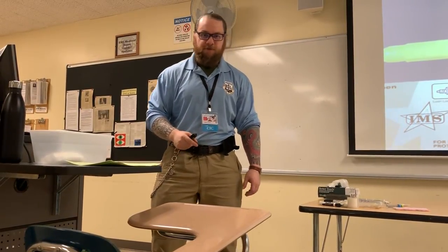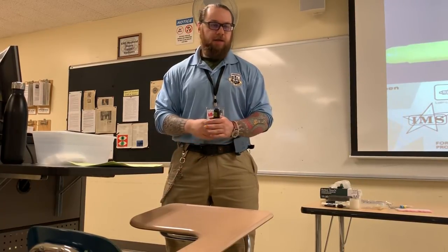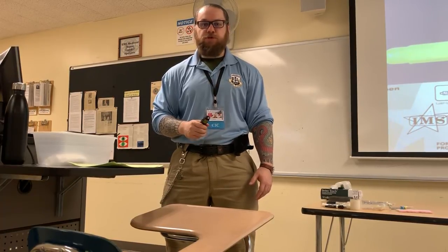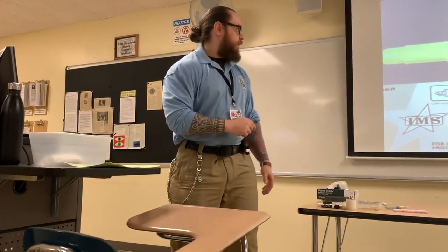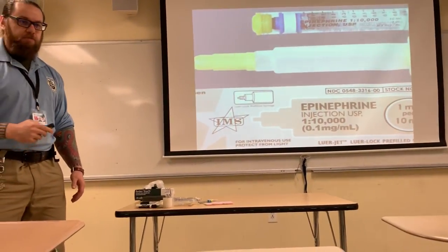Hi, my name is Nikolai Yusupov. I'm a paramedic in New York City, a registered nurse, and also a certified instructor coordinator. What I'd like to talk to you about today is some new guidelines coming from New York City REMAC pertaining to push dose pressers. Specifically, we're going to talk about epinephrine and how it relates to push dose pressers.